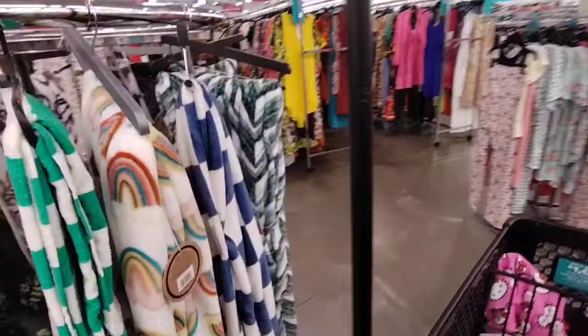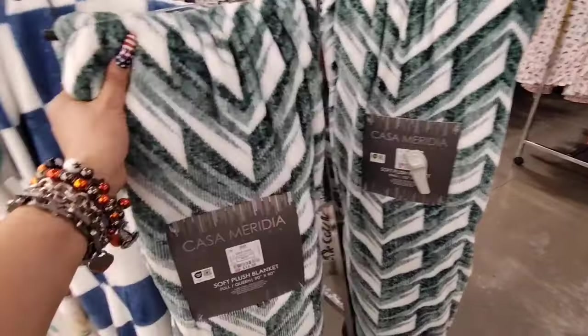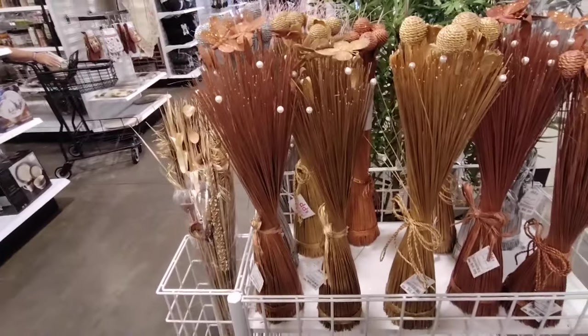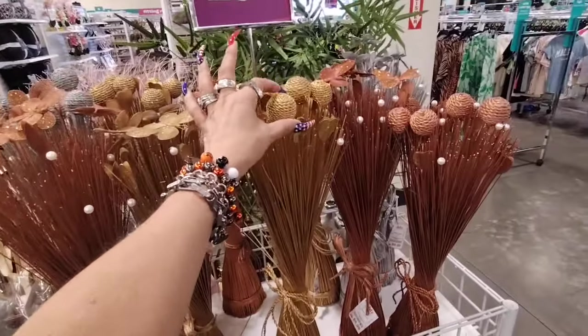These are nice — $16.99. They also have these floral pieces and they're only $6.99. They have the butterflies, and also this one with the faux pearl.